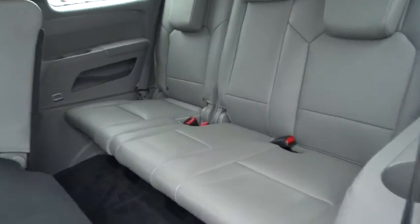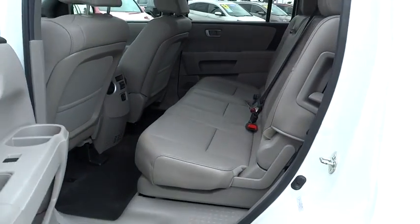Power moonroof. Remote keyless entry. Overhead console. Brake assist. Panic alarm.